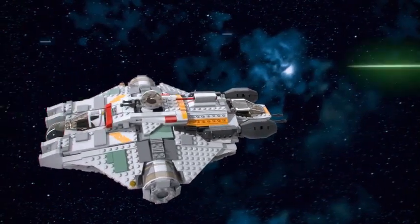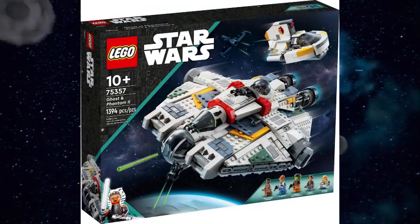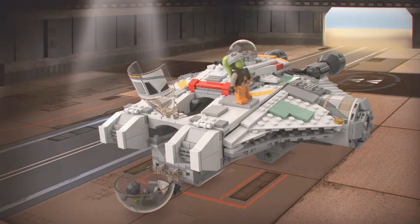Hey guys, it's me Bricks and Kyber, and today I want to discuss the brand new LEGO Ghost, as it did something special and proved LEGO is capable of doing it. So let's get into it.